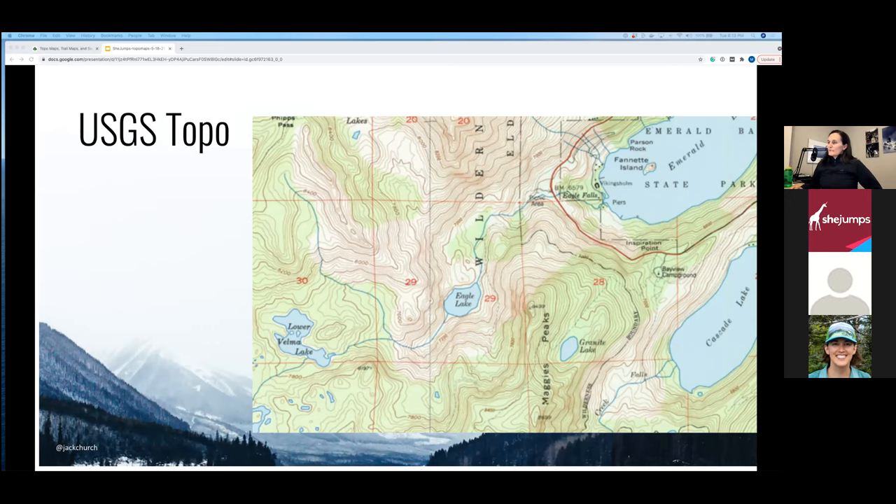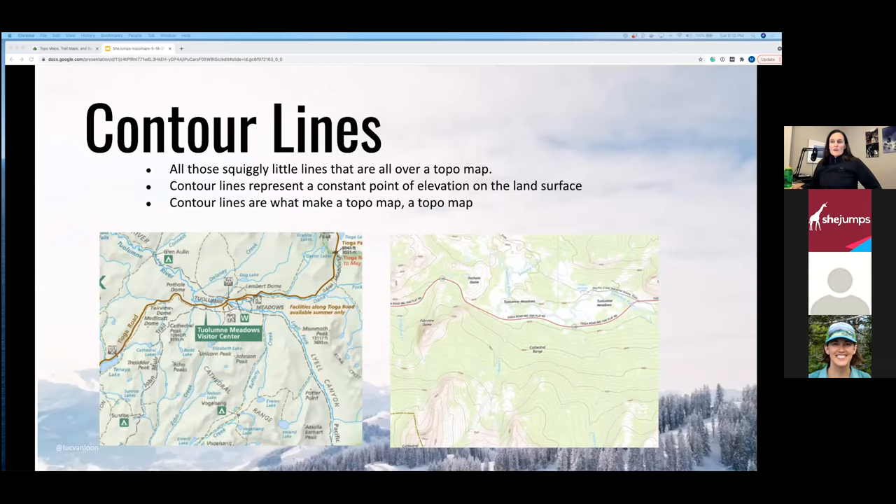One thing all these maps have in common are those little squiggly lines all over the map — contour lines. Contour lines represent a constant point of elevation on the land surface. They are what make a topo map a topo map — without them, it's not a topo map.